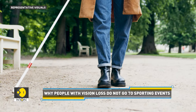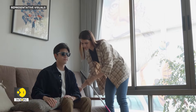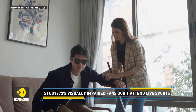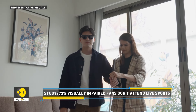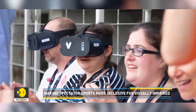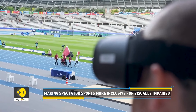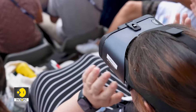However, many have stopped attending live events. A 2023 study conducted by the French association Unadev found that 73% of respondents with visual impairments no longer go to stadiums, primarily because they can't follow the game or need someone to guide them. Now, with the help of this headset, visually impaired sports enthusiasts can enjoy the game independently without relying on others for assistance.